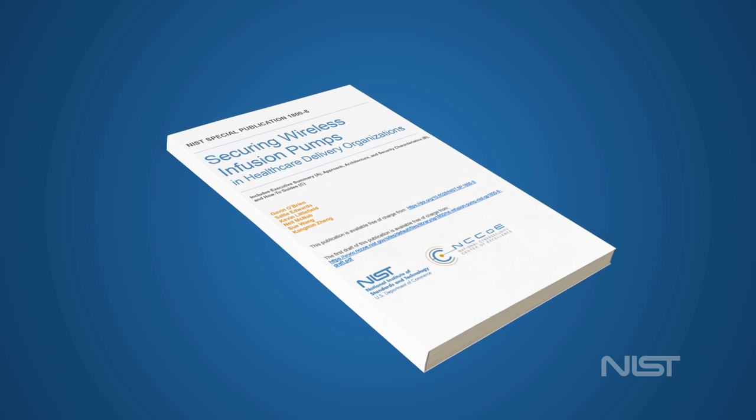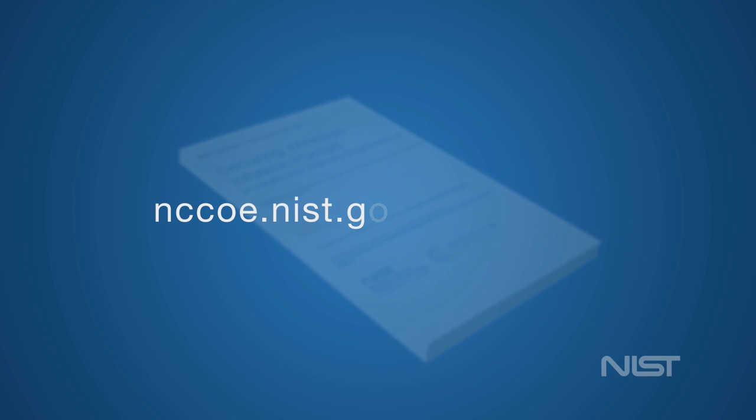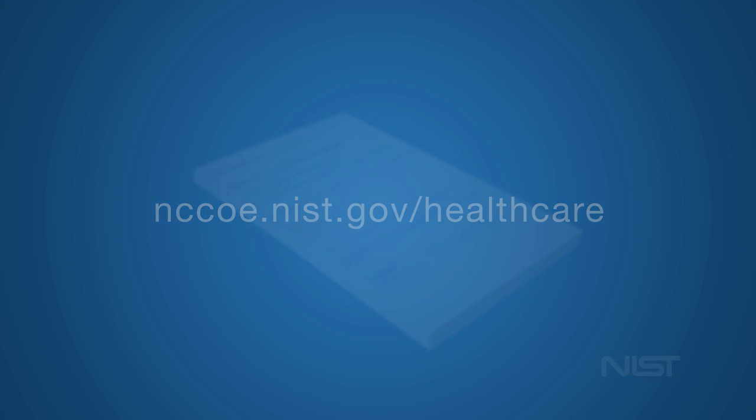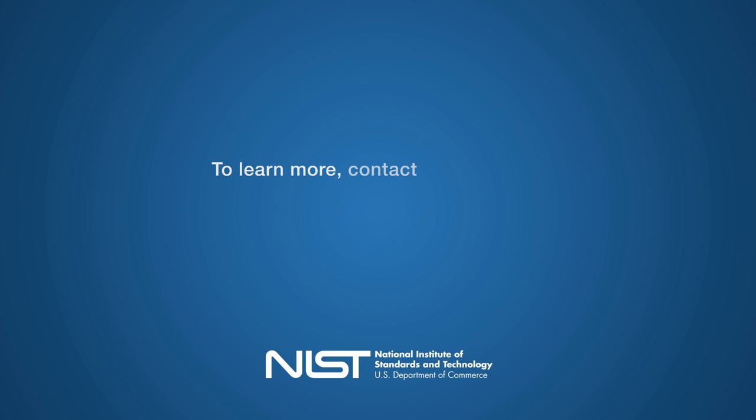The guide is available as a free download from the National Cybersecurity Center of Excellence at nccoe.nist.gov/healthcare. To learn more about securing the Internet of Medical Things, contact the NCCOE at nccoe@nist.gov.